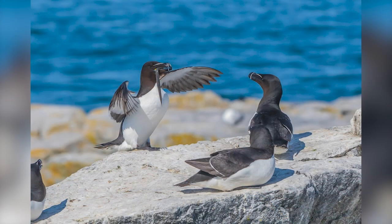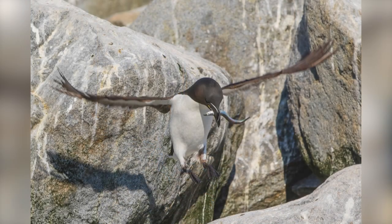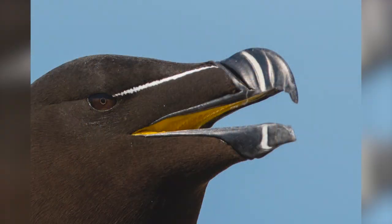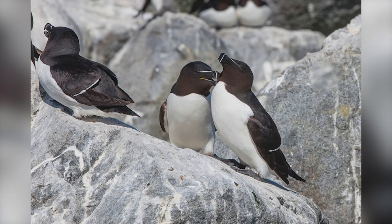Here's a razorbill returning with a fish for his chicks — it looks like he's telling the others, 'oh, you should have seen the one that got away.' These guys rest for a couple of seconds longer than the puffins coming in, but it's still just a matter of seconds between landing with a fish and disappearing down the burrow. If you can see the top of his bill, you see the little spikes hanging down — that's how they hang on to multiple fish.